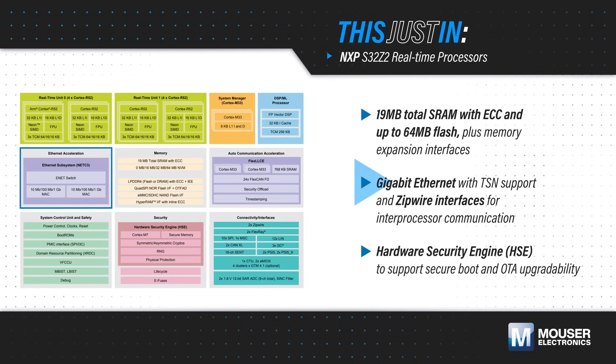They also have Gigabit Ethernet with TSN support, zip wire interfaces for inter-processor communication, support for complex timers, and a hardware security engine to support secure boot and OTA upgradability.